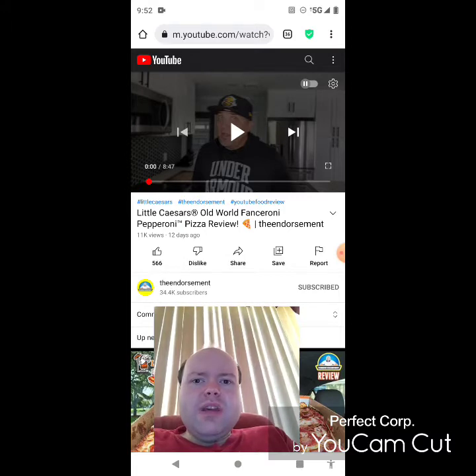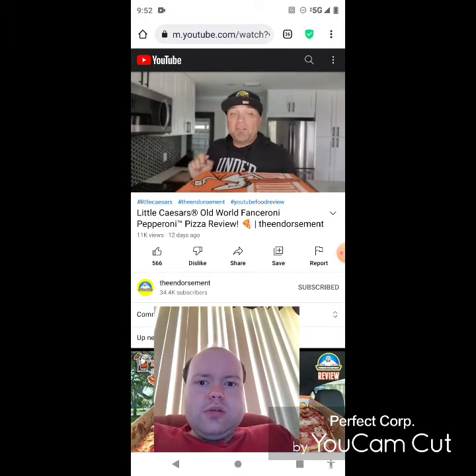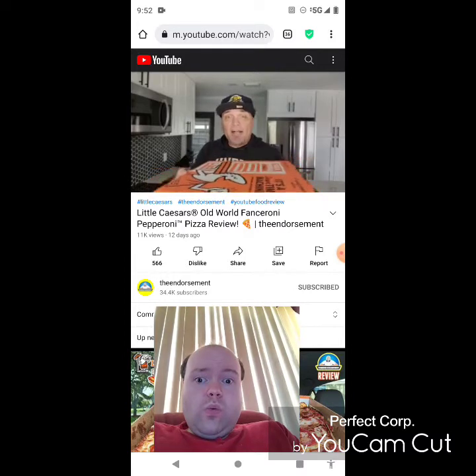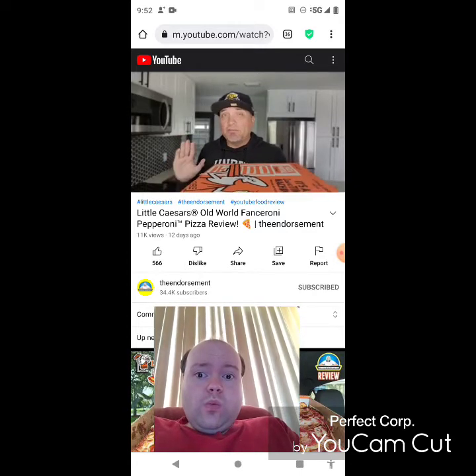Now let's get to this video. All right, new product alert — Little Caesar's pizza portal pickup. It's a save-time machine. In this box — let me make sure I get the name correct — it's a brand new pizza from Little Caesar's, and you know how they do sometimes with their funky names.